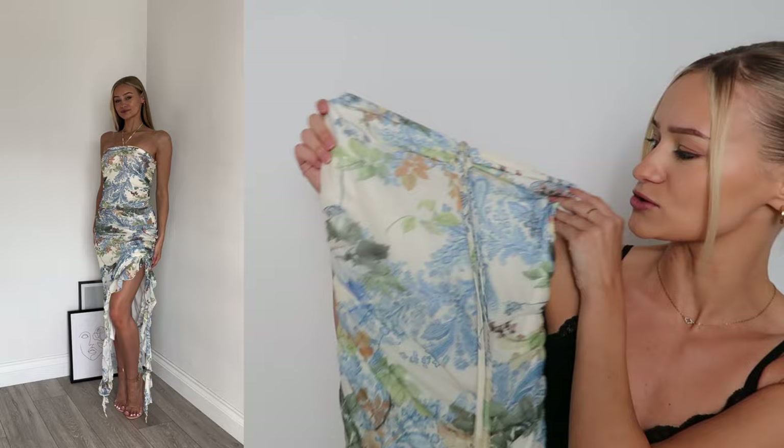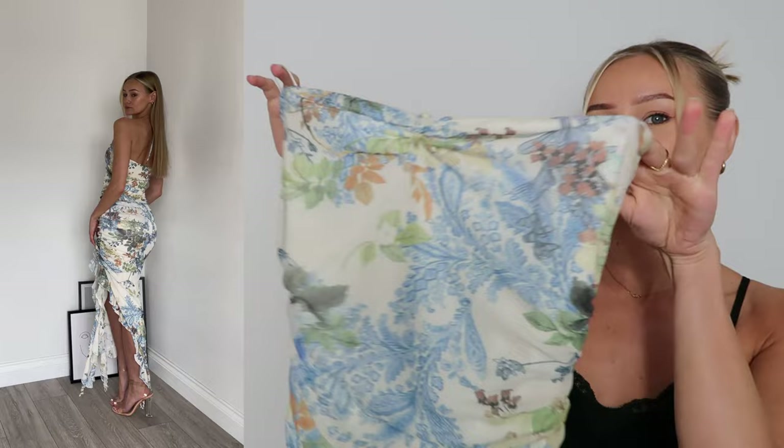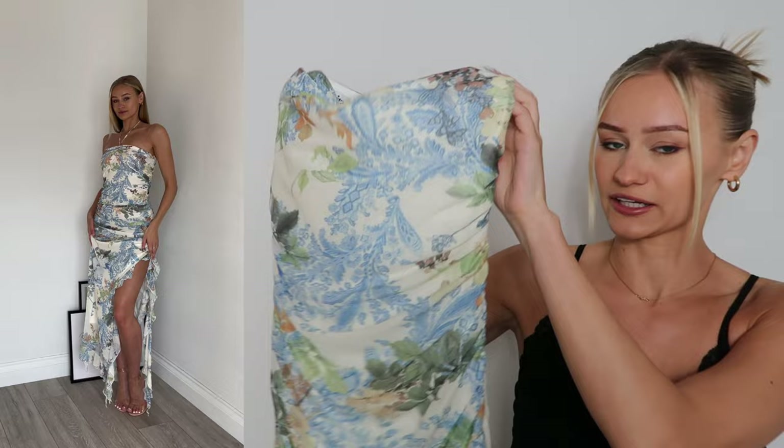The next thing I picked up is this mesh ruffled dress — how stunning is this? It is halter neck; you could always tuck the straps in if you wanted and just wear it as a boob tube. I absolutely love the ruffled details on it. It is from the Rita Aura collection and it is 18 pounds.